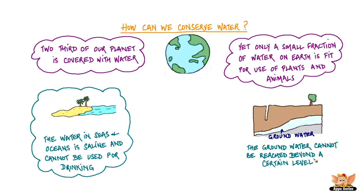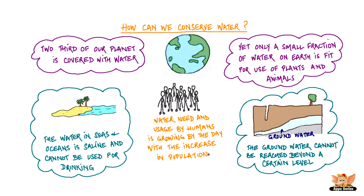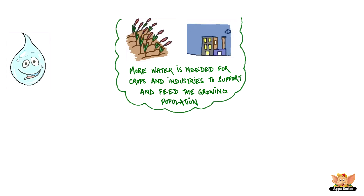The groundwater cannot be reached beyond a certain level. Water need and usage by humans is growing by the day with the increase in population. More water is needed for the crops and industries to support and feed the growing population.